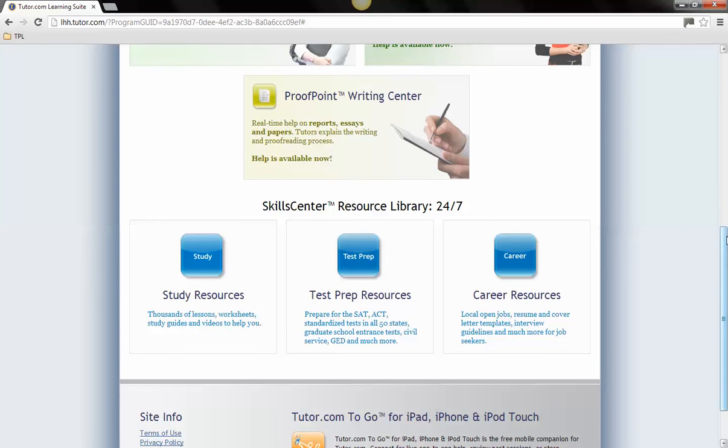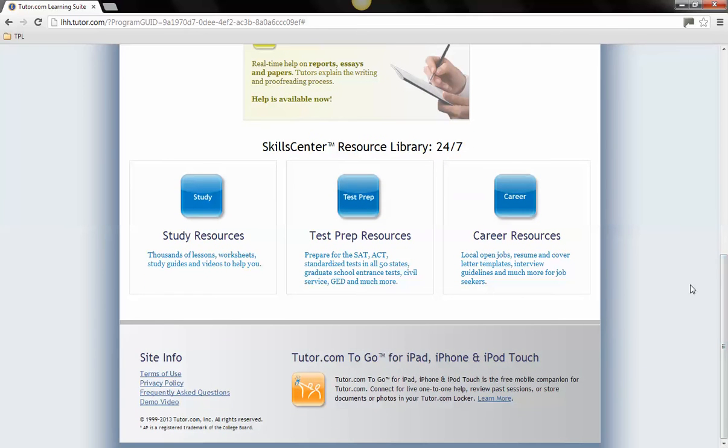Tutor.com also has a free app available for Apple products which can be downloaded through the iTunes App Store.